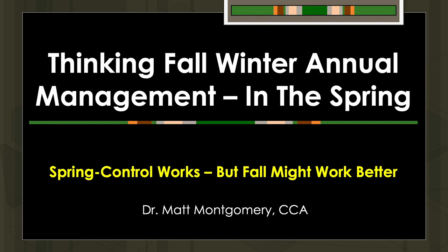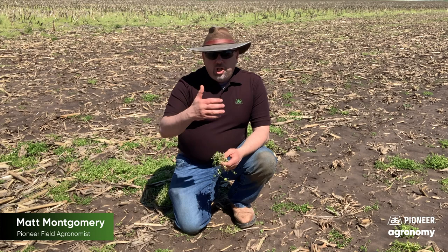Hi, I'm Matt Montgomery. I'm part of the agronomic team here in the central and west central part of Illinois for Pioneer, and I want to talk today about winter annuals.